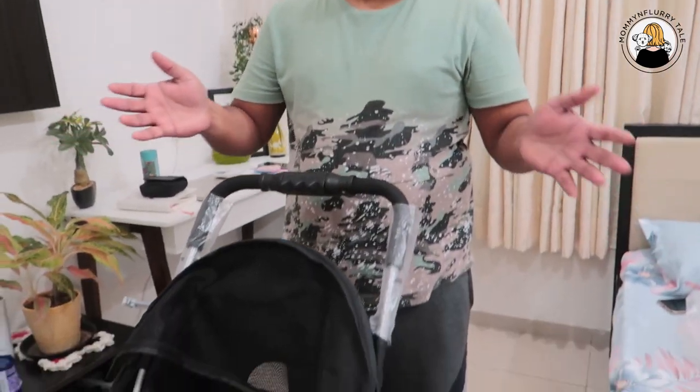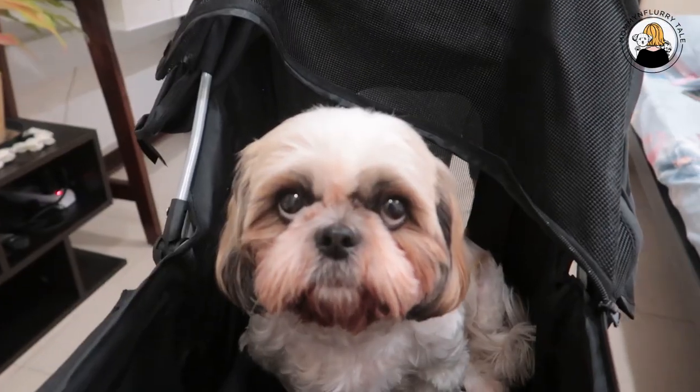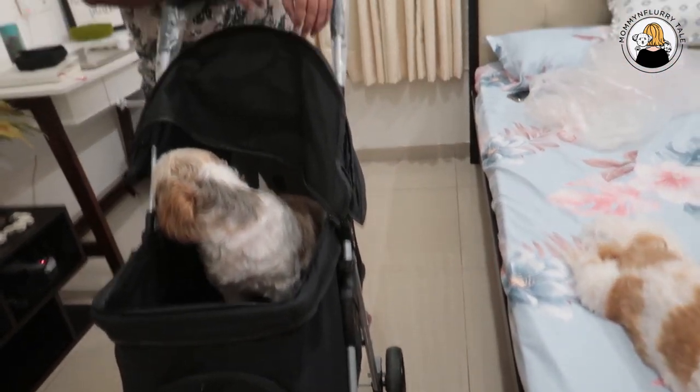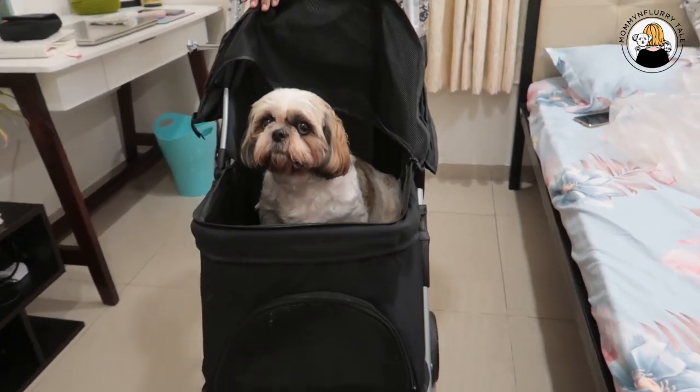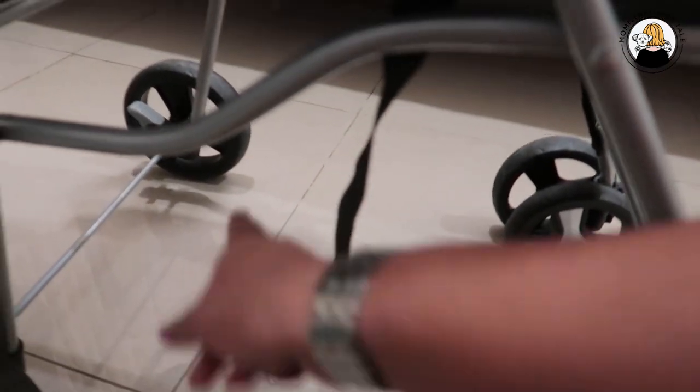The price was approximately 7,500 rupees, which I think is on the higher end. There are very few options available. I would request pet brands dealing with pet products to please come up with strollers at a more decent price point, because these are very expensive — and even more expensive ones are available on Amazon. Most of these are imported, which is why the cost is high. But this is not something difficult to manufacture — we make a lot of baby strollers in India, so if production starts locally, the cost will automatically come down.